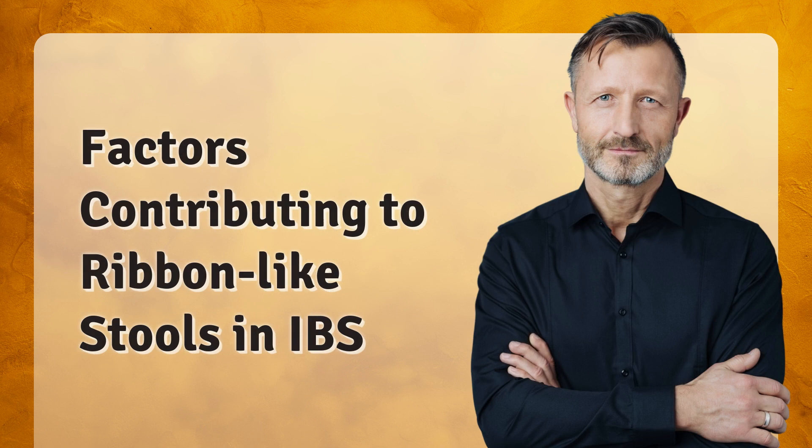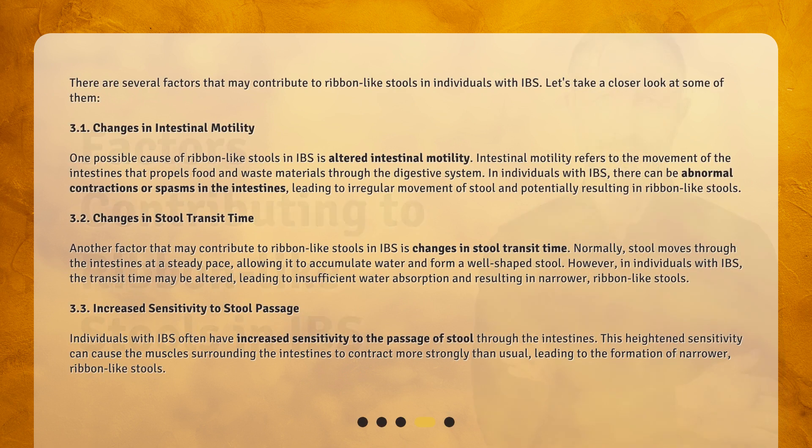There are several factors that may contribute to ribbon-like stools in individuals with IBS. Let's take a closer look at some of them. First, changes in intestinal motility. One possible cause of ribbon-like stools in IBS is altered intestinal motility. Intestinal motility refers to the movement of the intestines that propels food and waste materials through the digestive system. In individuals with IBS, there can be abnormal contractions or spasms in the intestines, leading to irregular movement of stool and potentially resulting in ribbon-like stools.